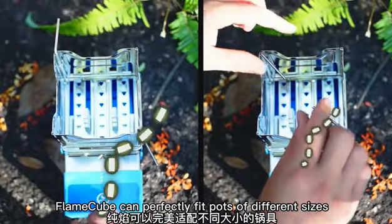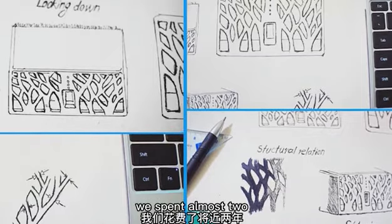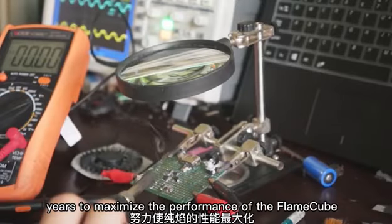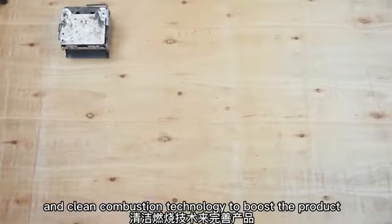FlameCube can perfectly fit pots of different sizes. Please don't be fooled by its mini size. We spent almost two years to maximize the performance of the FlameCube. We used simulation and clean combustion technology to boost the product.